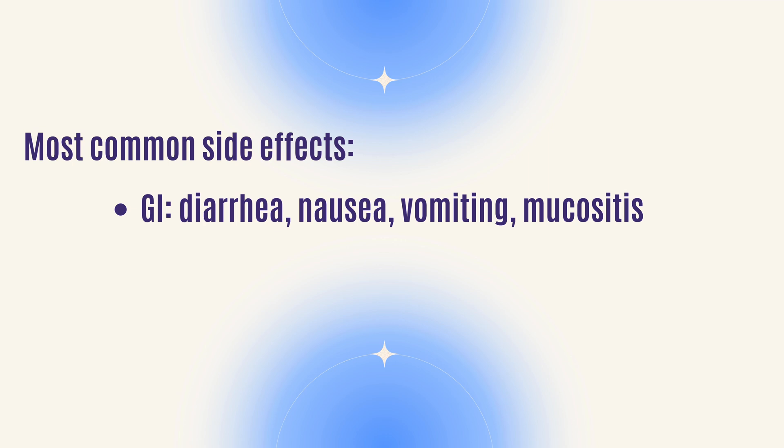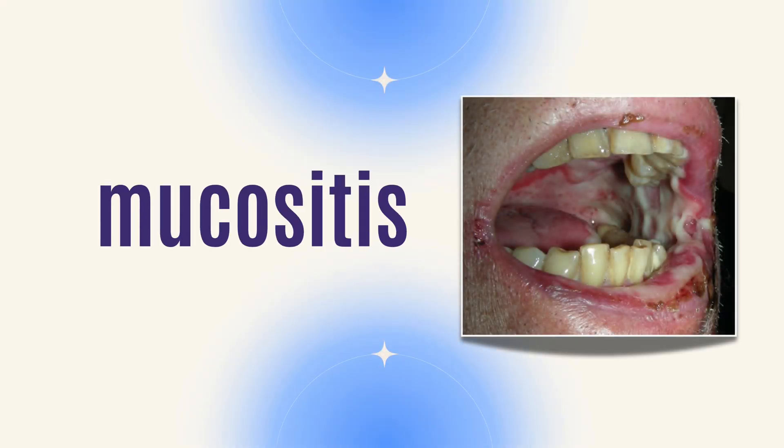Taxol can also cause nausea and vomiting, affecting the GI system, since cells in the GI system are also rapidly growing. We now have a lot of great pretreatments, so people don't get as sick as they used to. Another GI side effect is mucositis — you can get mouth sores, which is very distressing for patients.